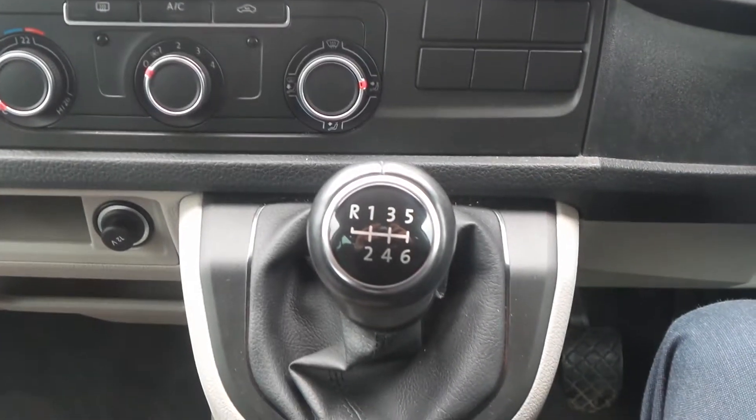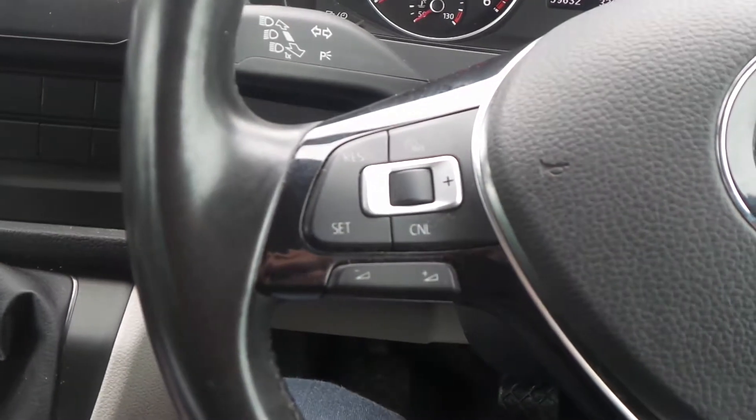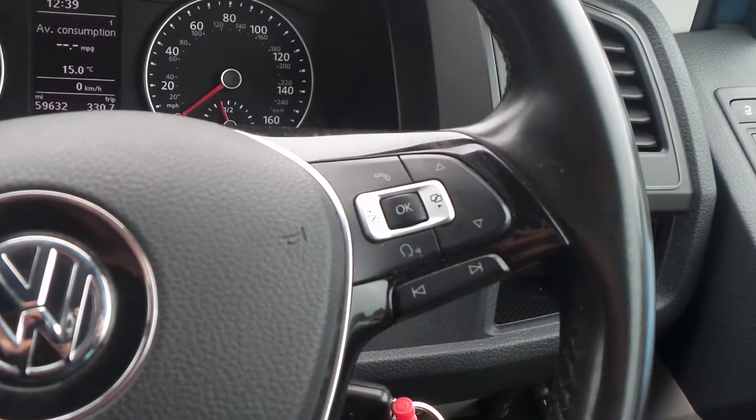A six speed manual gearbox, and on the steering wheel are the cruise control settings and also controls for the audio system.